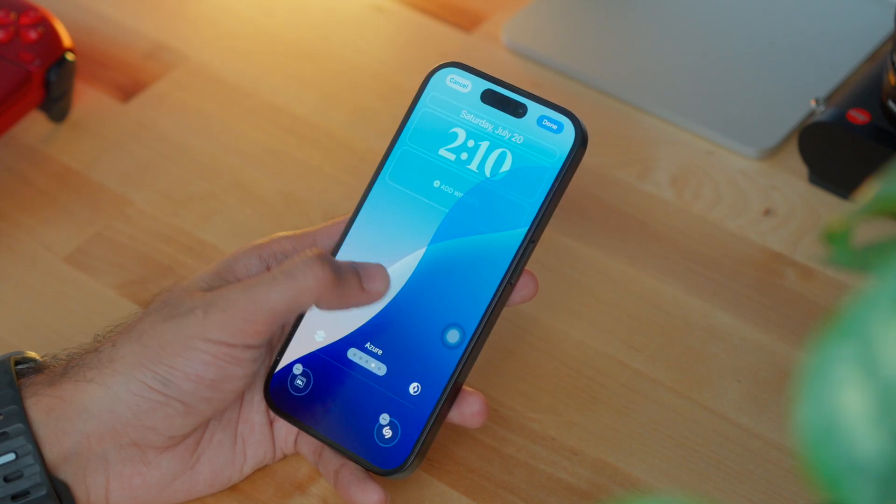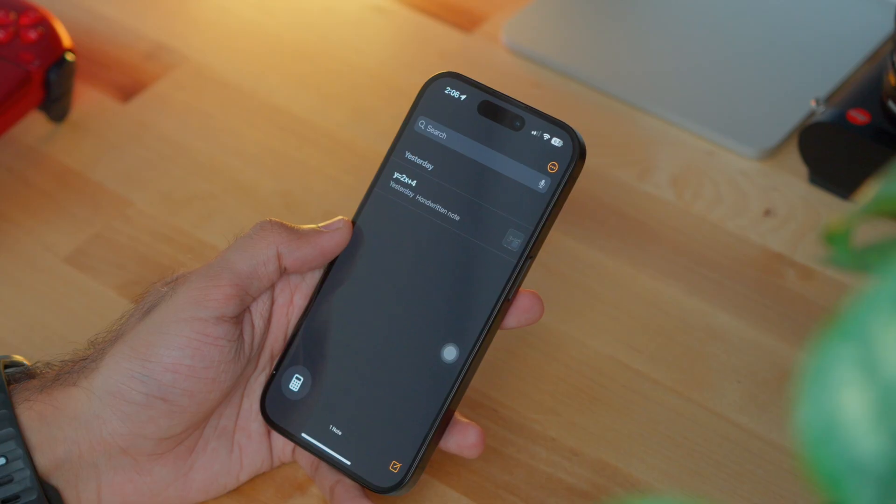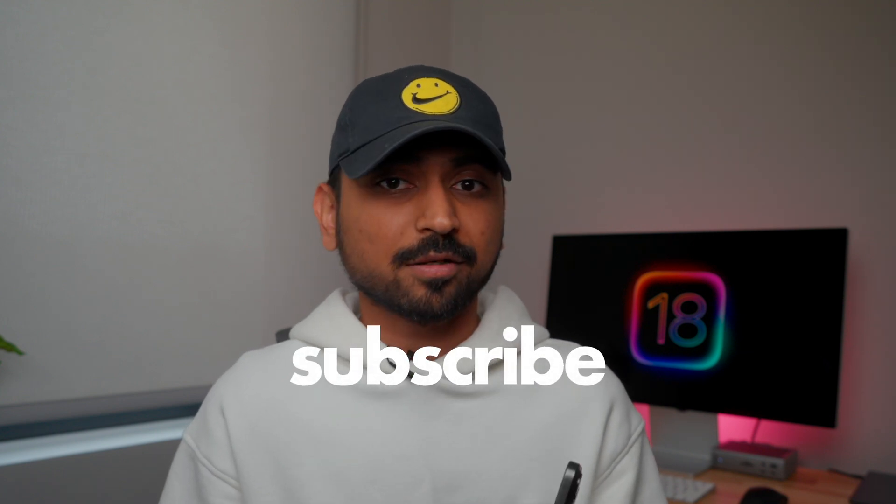So those were all my top favorite features of this year's iOS 18 update. Honestly, not a whole lot in terms of design changes, but the main highlight of this year is Apple Intelligence, which I'll make a separate video about when it comes out — so subscribe to my channel to stay tuned for that. Until then, you might want to check out this other video, and I'll see you in the next one.